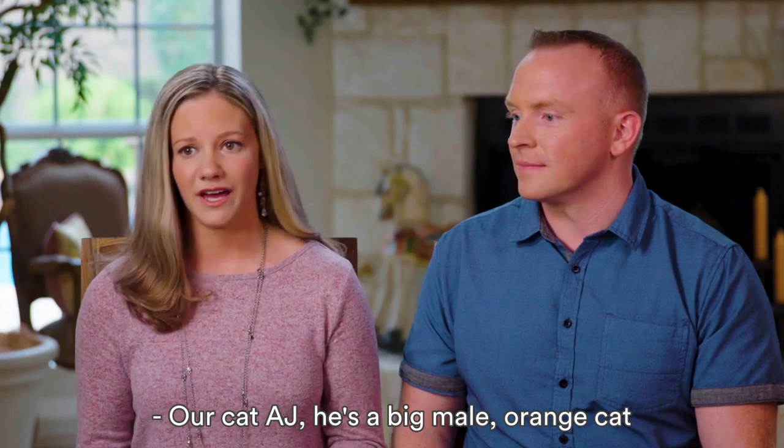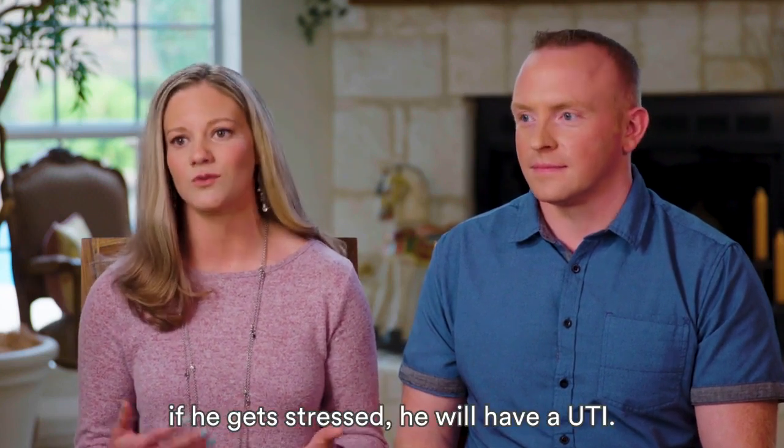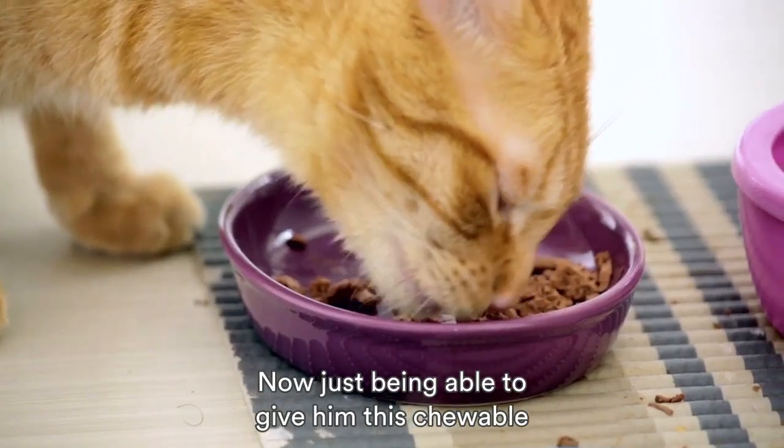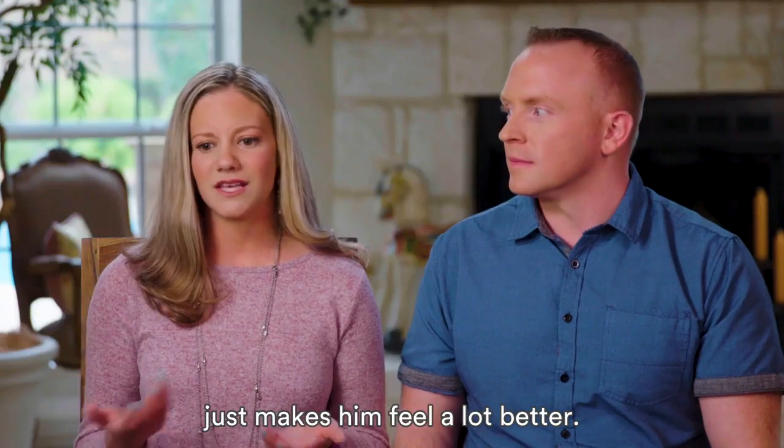Our cat AJ — he's a big male orange cat — and he's always had issues. If he gets stressed, he will have a UTI. Now just being able to give him this chewable that I just mix into his food every day just makes him feel a lot better and he's a normal cat again.